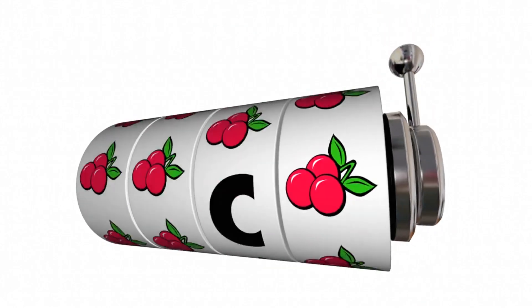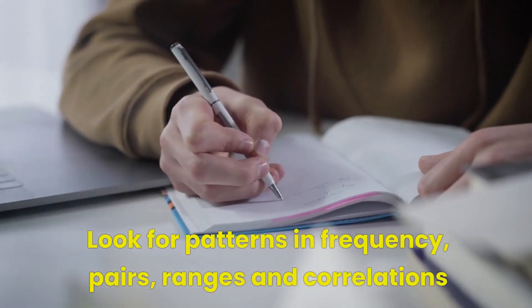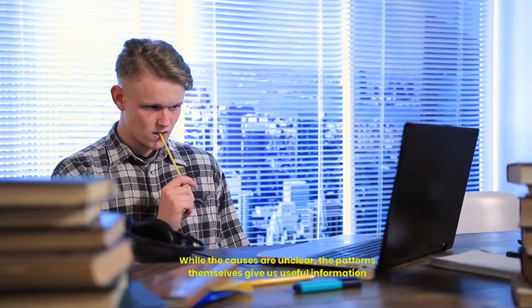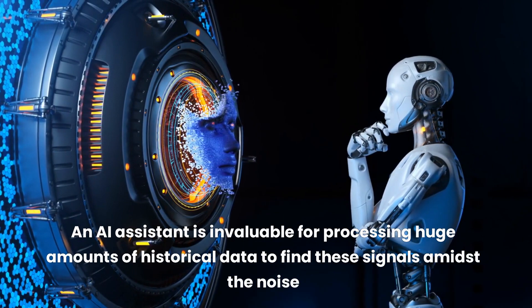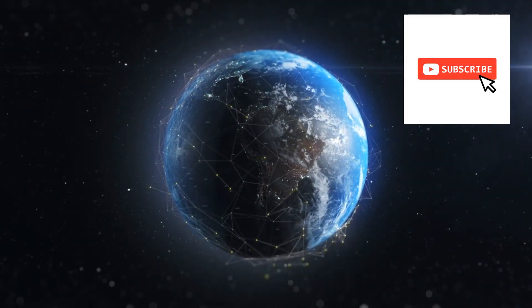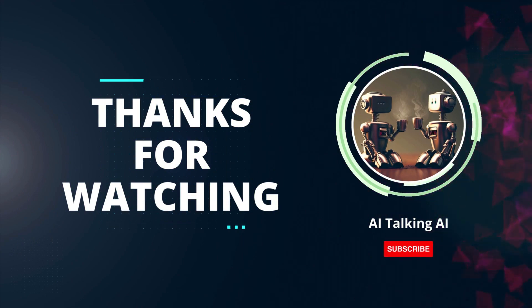By using AI to uncover hidden insights in lottery data, we can make better number picking choices that boost our odds versus pure guessing. The key lessons we learned today are: look for patterns in frequency, pairs, ranges, and correlations; the patterns may stem from obscure system biases and mechanics; while the causes are unclear, the patterns themselves give us useful information; and an AI assistant is invaluable for processing huge amounts of historical data to find these signals amidst the noise. Please like this video if you learned something new, and subscribe to get more content using AI to gain an edge in seemingly random games of chance. The lottery is still highly stacked against us, but with the help of some data science, we can tilt the odds just a little bit in our favor. Thanks for watching and see you next time.